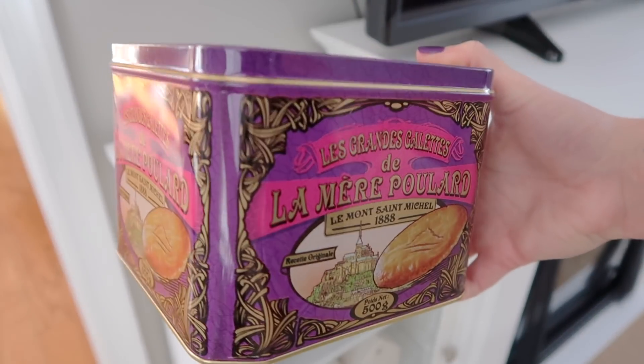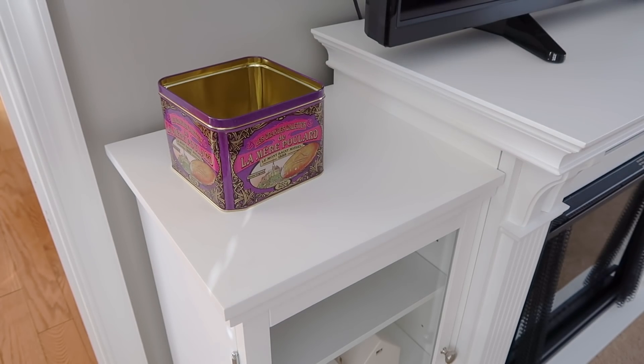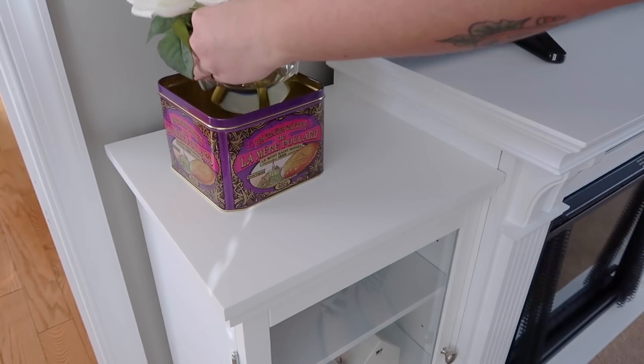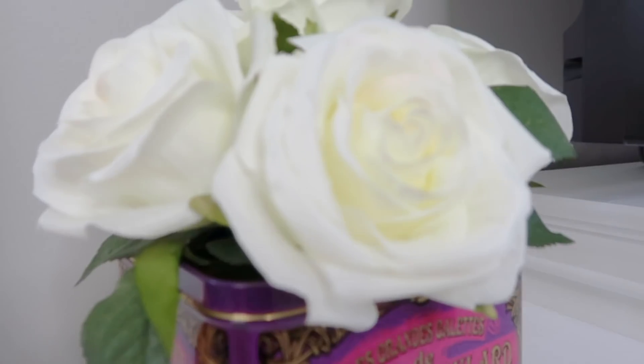Now I'm just going to share with you guys some of the home decor for Valentine's Day that I've done. I have this pretty French-looking tin that I thrifted a long time ago, and I'm just putting these roses inside of it and putting it on my TV stand. I thought this looked really pretty.